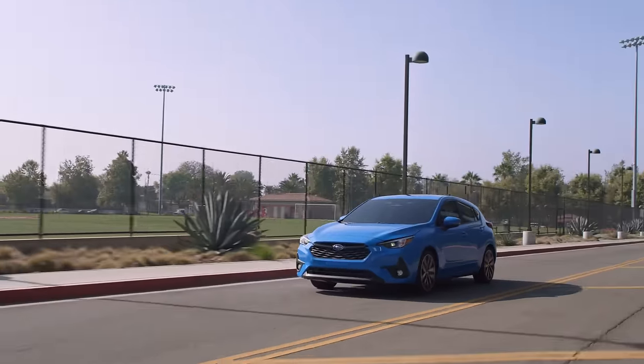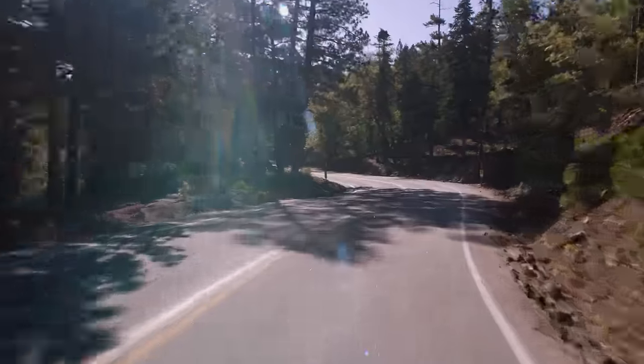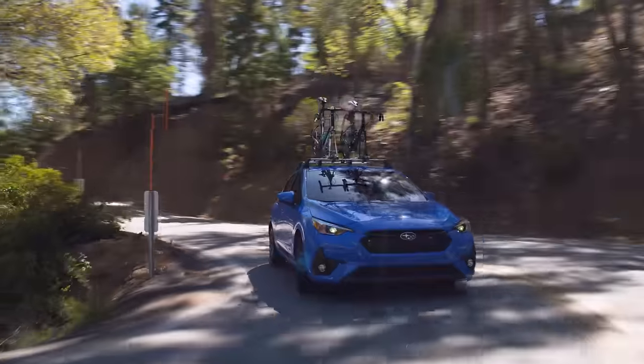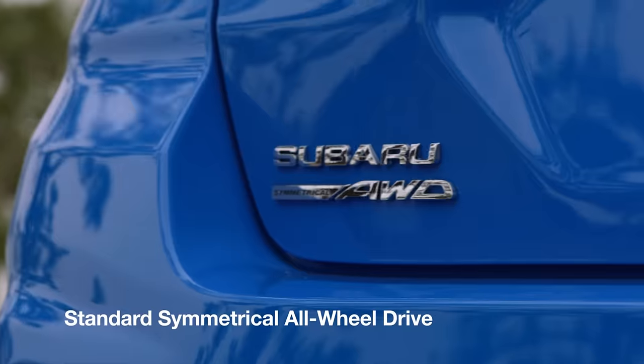All-new Impreza models come in the form of a sporty, versatile hatchback designed for those who want to experience more of what's out there. All-new Impreza models come equipped with legendary Subaru symmetrical all-wheel drive for sure-footed handling on all surfaces and conditions.